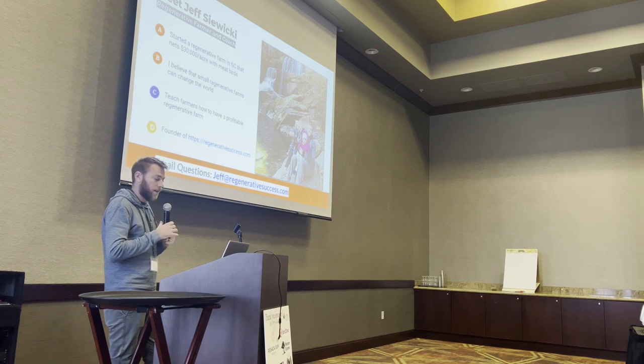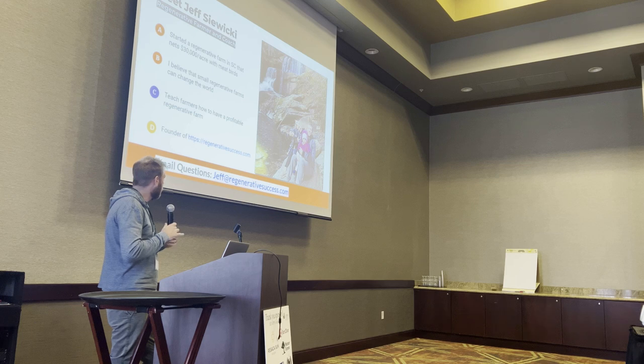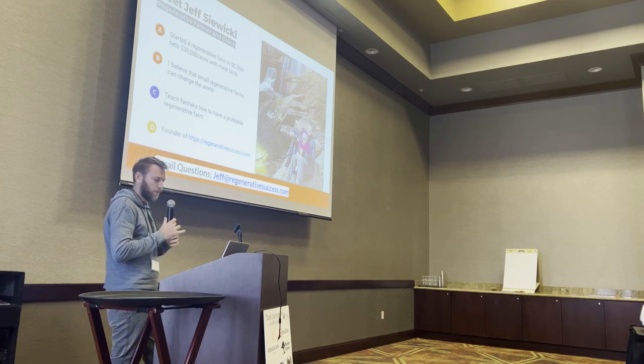Now I have my own farm, and I also teach other farmers how they can have a profitable, successful farm, because I truly believe that's the way forward, both for the environment and for our health and our food system. I do have a website, regenerative-success.com, where I have a blog and videos — you can learn lots of information about it there.